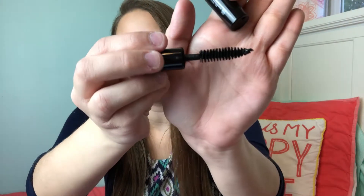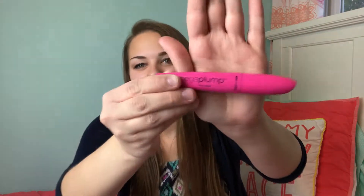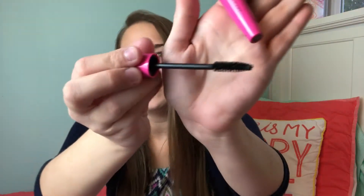Then I actually have two mascaras. I have this Smashbox Full Exposure Mascara — one of my absolute favorite mascaras ever. It has a big wand, the coverage is awesome, and it really makes your lashes pop. Then I have this Wet n Wild Mega Plump Mascara. I love the pink color of the packaging. This one has a skinnier wand and is great for bottom lashes — so I use the Smashbox for my top lashes and this one for my bottom lashes.